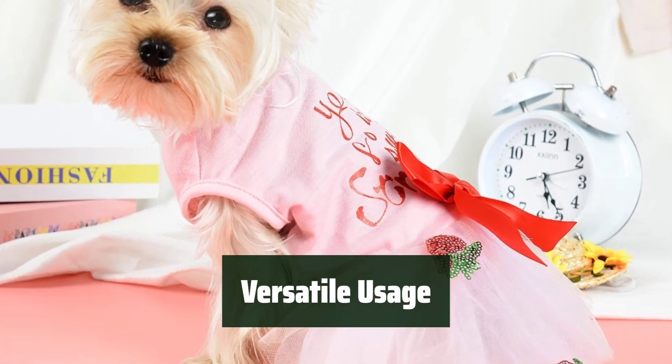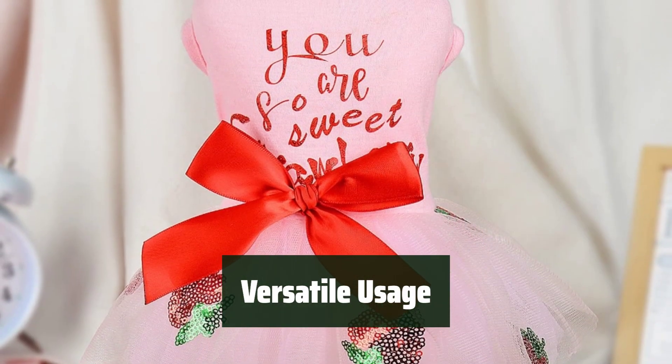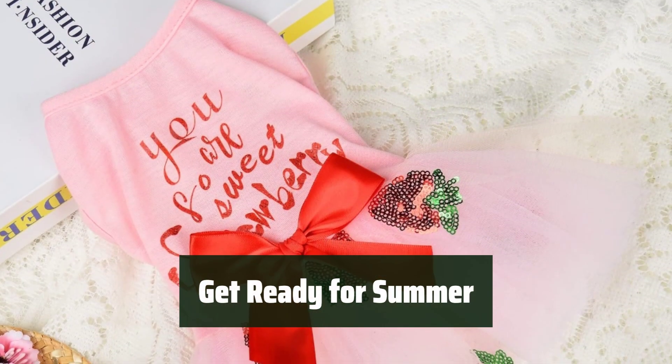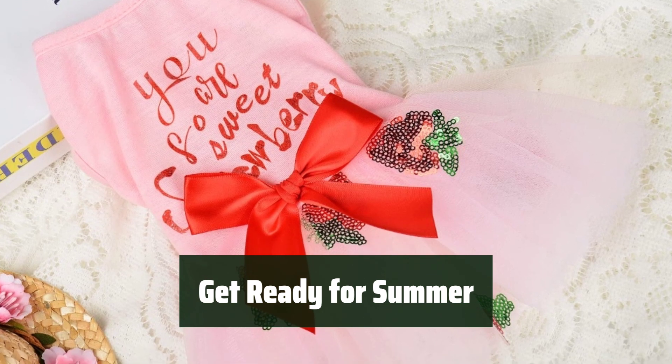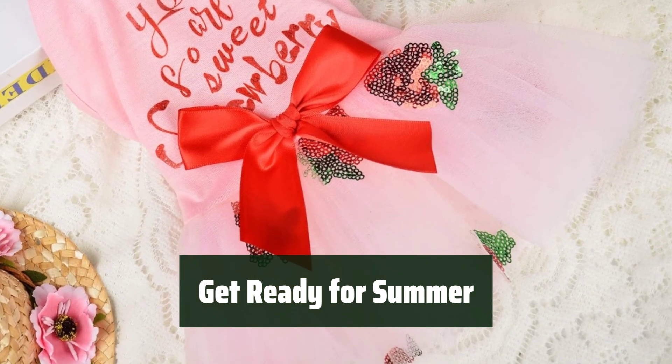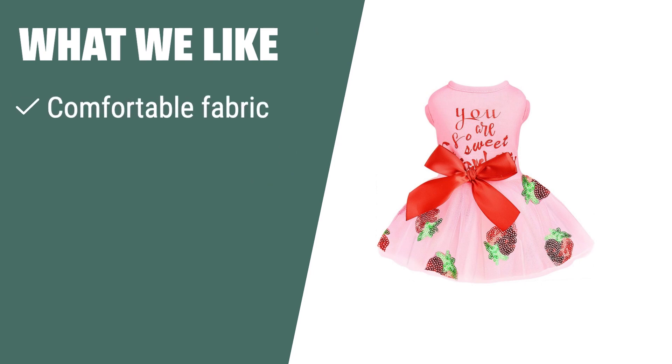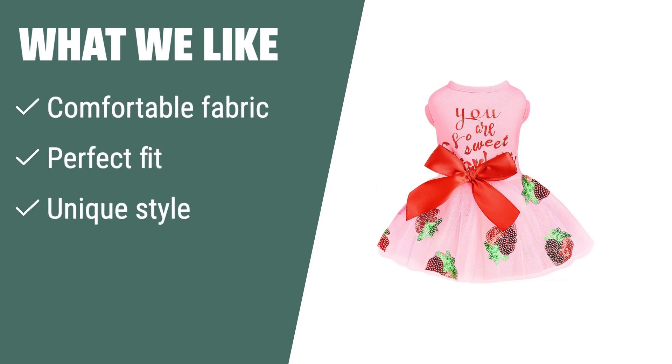Whether it's a daily walk, party, or a special occasion, these dresses are perfect for any event to make your pet the star of the show. Get your small dog ready for summer with the Shife and My Dog dresses. What we like: if you have a small to medium breed dog or cat and want them to look adorable and charming, you should consider this dress. Whether it's a daily walk, a party, or a special occasion, the Shife and My Dog dresses will make your furry friend the star of the show.